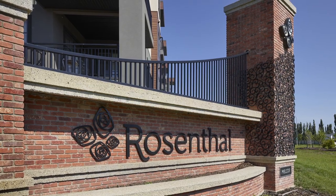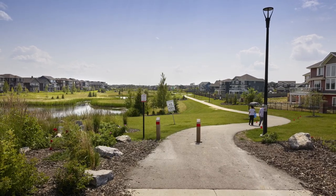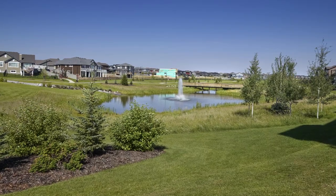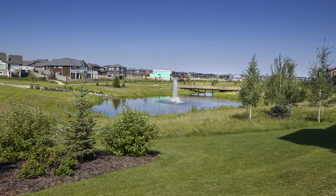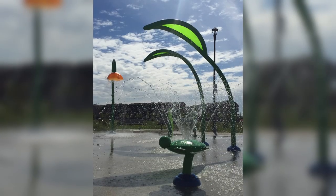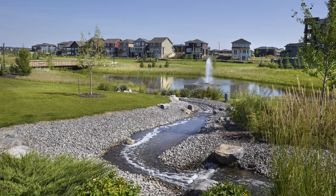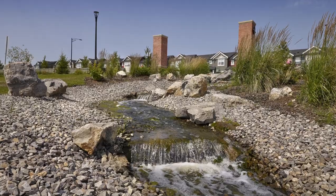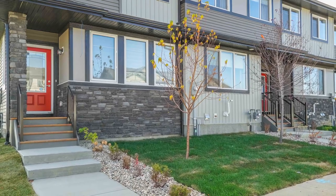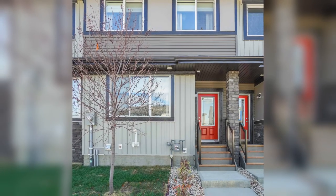We also have to mention the value of the community where Pacesetter builds. This is Rosenthal in West Edmonton, perfectly located close to major roads like the Anthony Henday, Whitemud, and Stony Plain Road, but still a very quiet neighborhood. It has lots of walking trails with big ponds with fountains, a bridge that even lights up at night, an amazing playground with a spray park, bike trails in summer and tobogganing hills in winter, and is just a few minutes from major grocery stores and only 10 minutes from West Edmonton Mall. The streets are wider in Rosenthal and homes have more upgraded exteriors, which all contributes to resale value and the amazing look of the neighborhood.